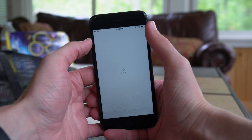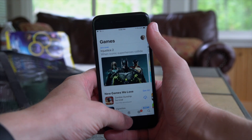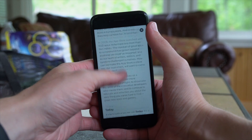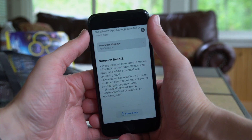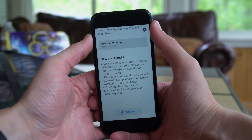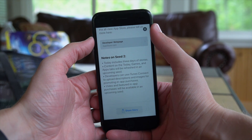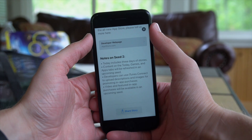Another big change in iOS 11 Beta 3 is that the App Store is now on Seed 2 — previously on Beta 1 and Beta 2 it was still on Seed 1. The release notes for Seed 2 include: Today now shows three days of stories; content on the Today, Games, and Apps tabs will be refreshed in an upcoming Seed; developers can use iTunes Connect to upload descriptions and images for promoting in-app purchases; and video and featured in-app purchases will be available in another upcoming Seed. Basically the App Store team is telling us more changes are coming in future Seeds, like iOS 11 Beta 4, 5, 6, or however many betas there end up being.